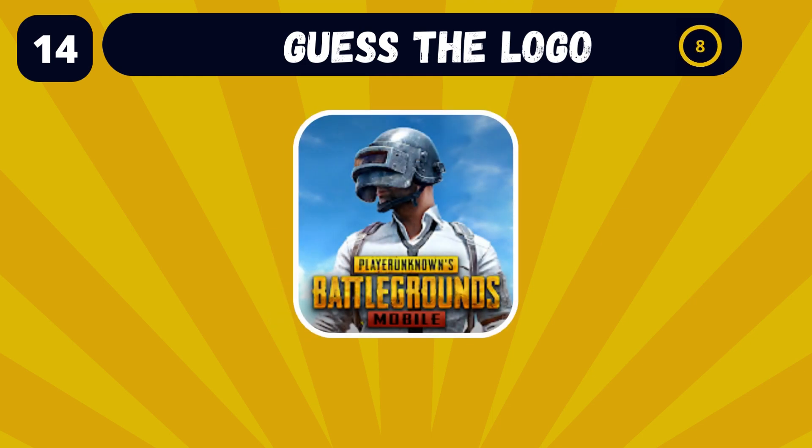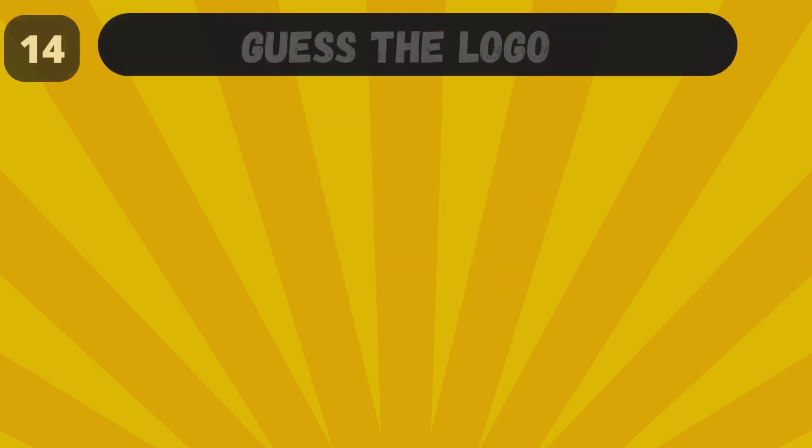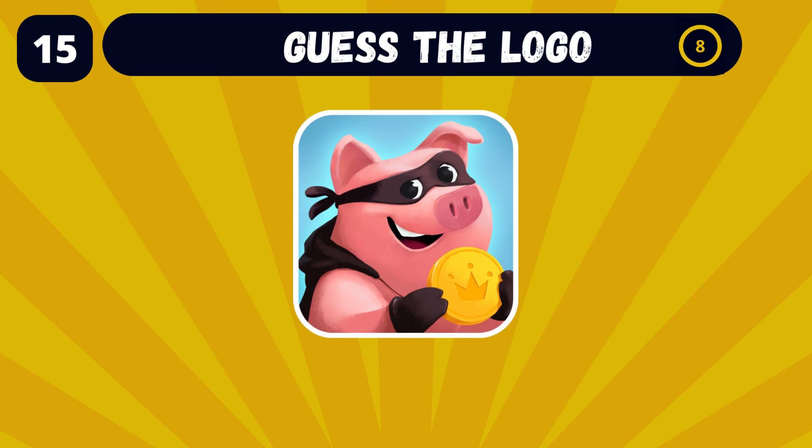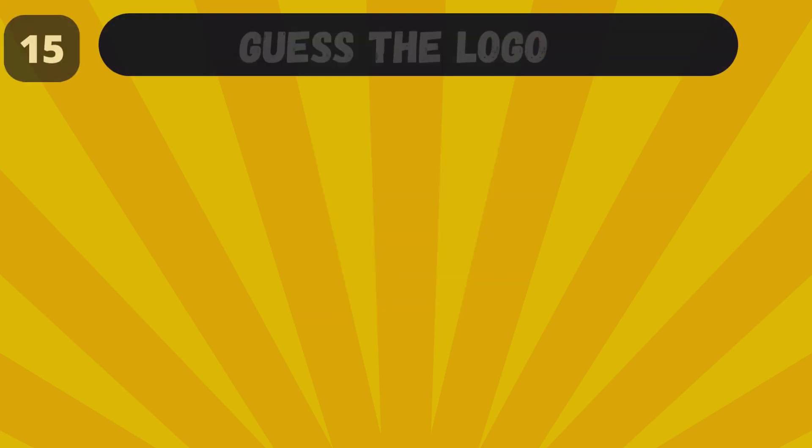Can you name the brand with this logo? PUBG Mobile, the Battle Royale app. Come on, you got this one! It's Coin Master.